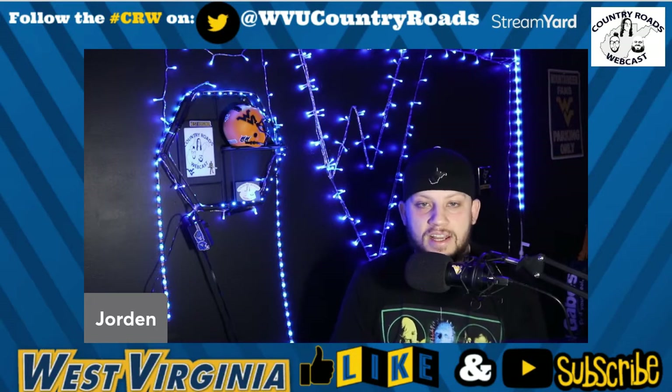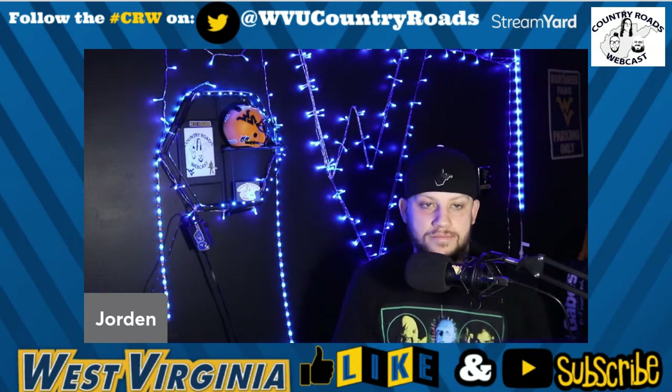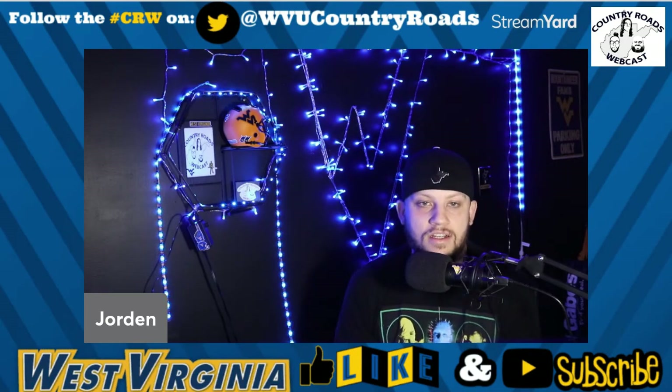Speaking of double digits, Cortez Braham just got there with 11 snaps in this game — not too bad a performance. But I'd like to see more of him and Jeremiah Aaron, who played 18 snaps for the Mountaineers. I think both of those guys could be targeted a little more and get a few more snaps, in my personal opinion.